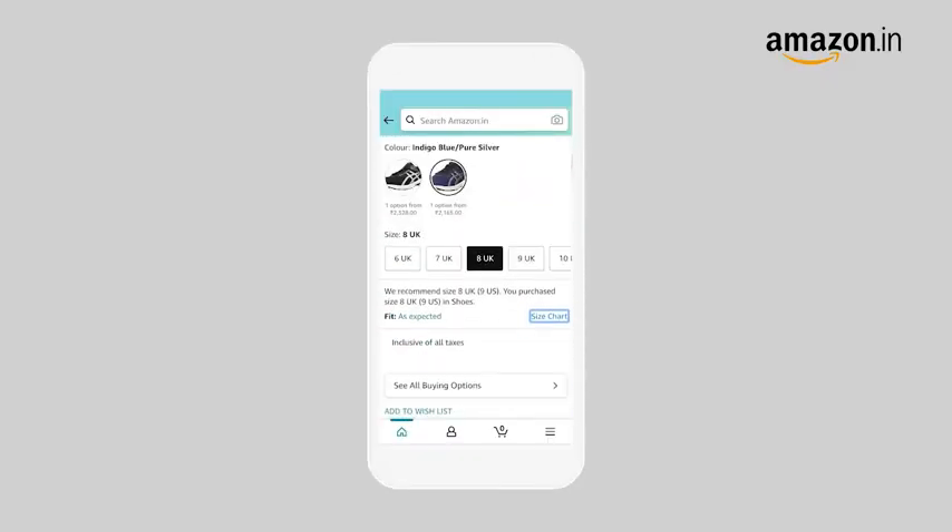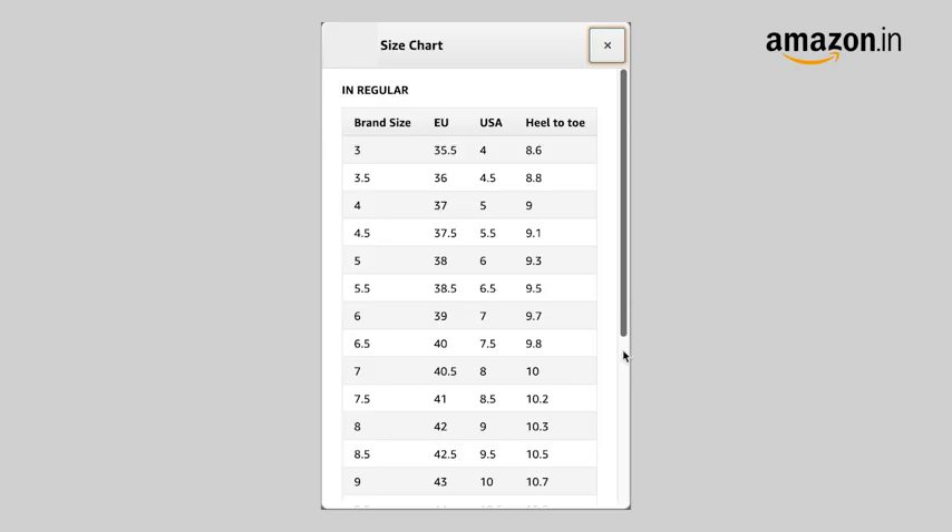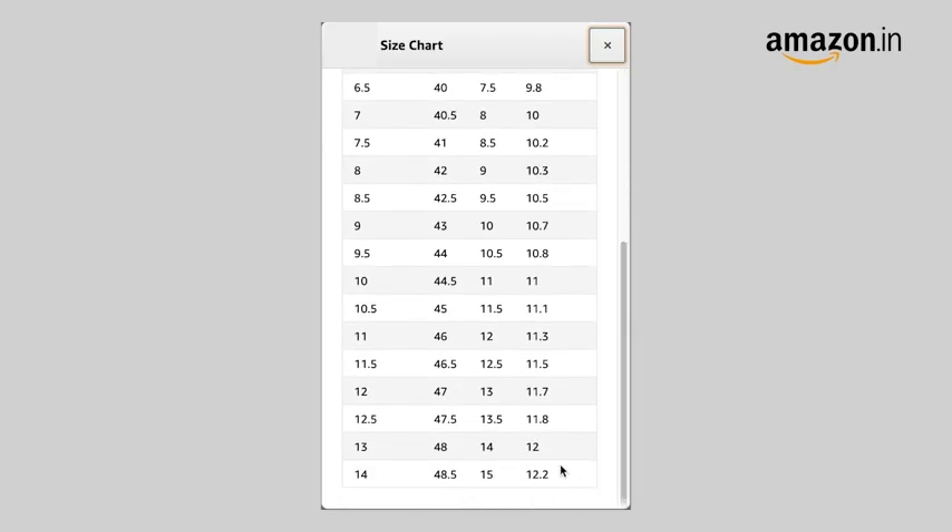You can measure your foot size in centimetres and use our size chart image to identify your equivalent UK size. In case of a size issue, you can always avail our free return policy.